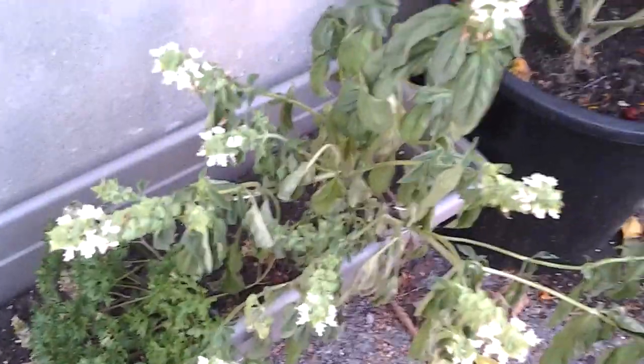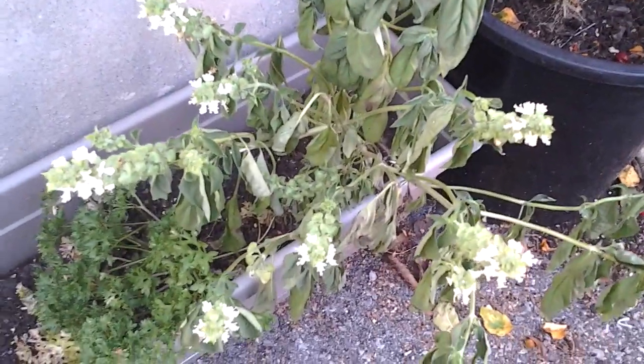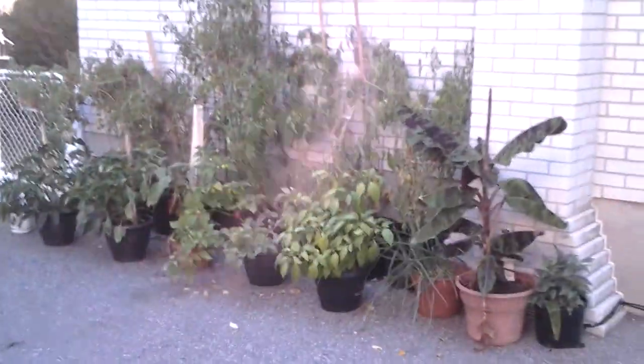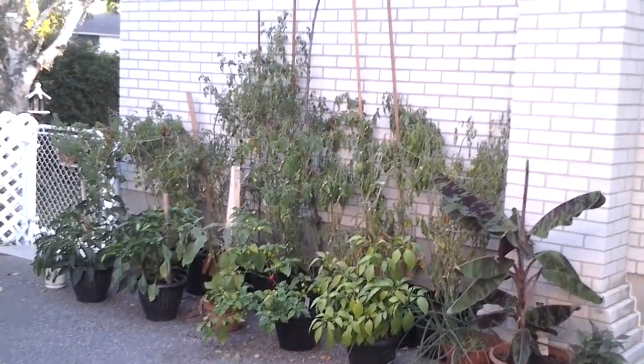So anyhow, these are little chilies — I think, not quite sure, but we eat it. Anyways, here's the garden. Bam. Huge.